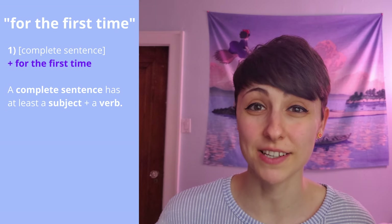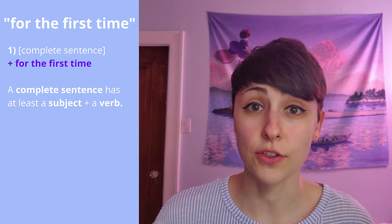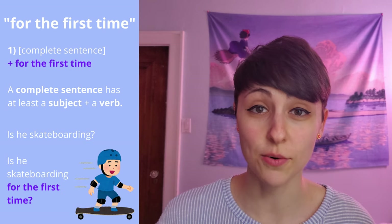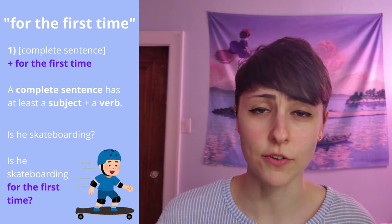This is the simplest way to say it. You can use any tense and just add 'for the first time' to the end of a complete sentence. You can also use this in a question form, as in: is he skateboarding for the first time?